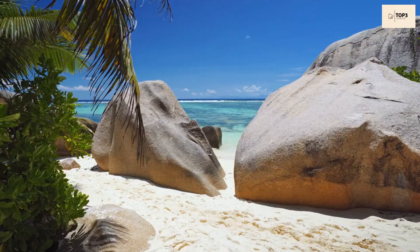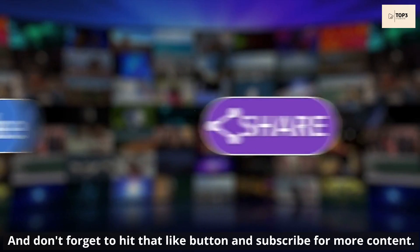Thank you for watching and happy travels. Don't forget to hit that like button and subscribe for more content. Thanks for watching.